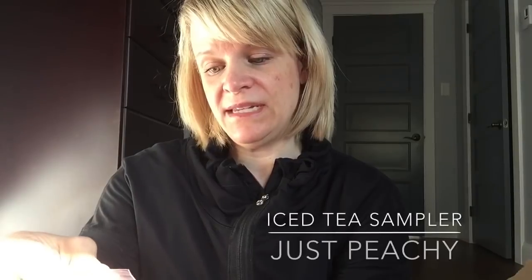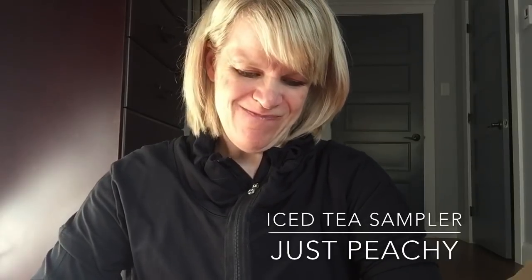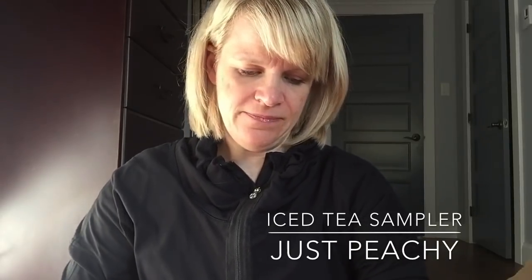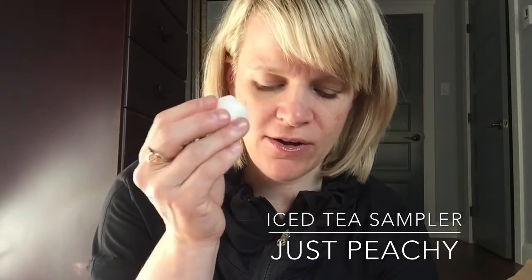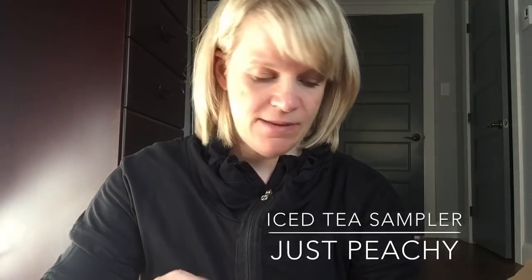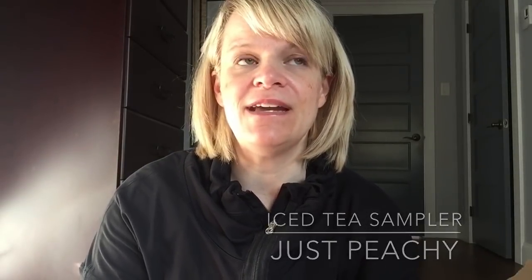The next one is Just Peachy — white tea, white peach, and a splash of sangria. These are little white flower buds. This is stronger on the peach — a little more vibrant. That is nice, I'm going to like that. Maybe I could mix some of those in with the other one. What I like to do is melt things by itself first, and then mix them if I need to.